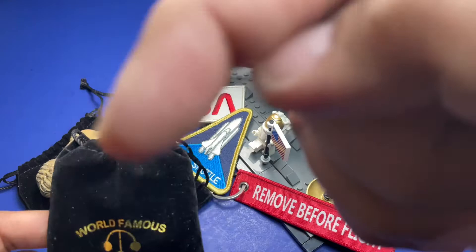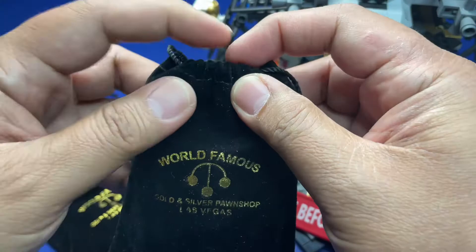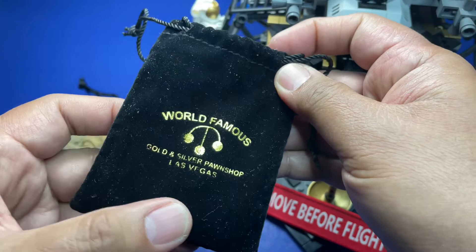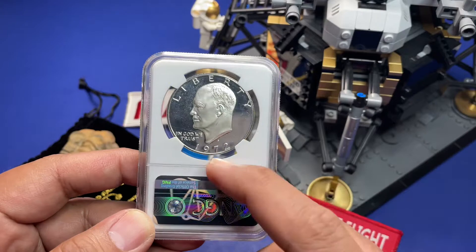Now as you can see, it's all set up for space, so this is a space-related item from the Pawn Stars world famous Gold and Silver Pawn Shop. There it is — as you can see, it's an Ike dollar, a 1972 Ike dollar in an NGC slab.